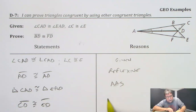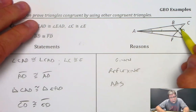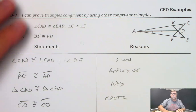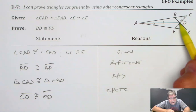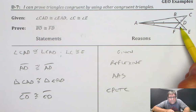CD is congruent to ED because of CPCTC — because the triangles were congruent, that means that part was congruent. So now I have that, and I'm going to focus on the two sides that we need to show. I notice that there's a triangle right here that includes that side right here, so that's the triangle I'm focusing on.